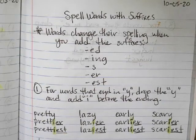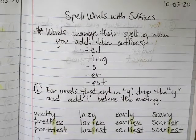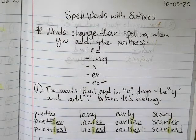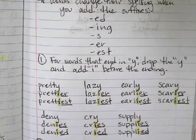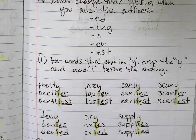One of the rules for words that end in Y: drop the Y and add I before the ending. So like pretty — it ends in Y, so you drop the Y, add an I, and then add the suffixes E-R or E-S-T. Same thing with lazy, and same thing with early and scary. For deny, cry, and supply — you drop the Y, add an I, and then you add E-S or E-D.